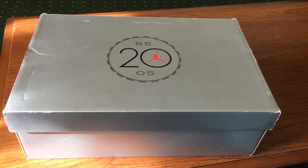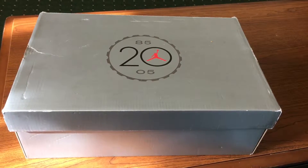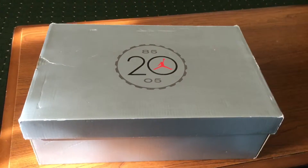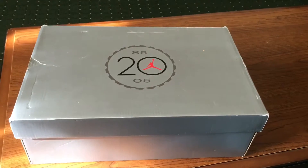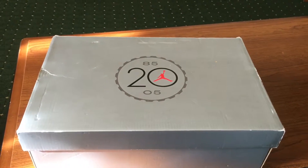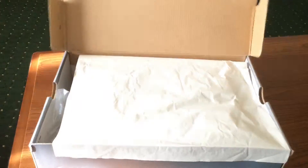What's good everybody, we're back — day 15 of the 45 days of Air Joy. We got a box obviously from 2005, so without wasting any of your time, let's get right into what today's shoe is.